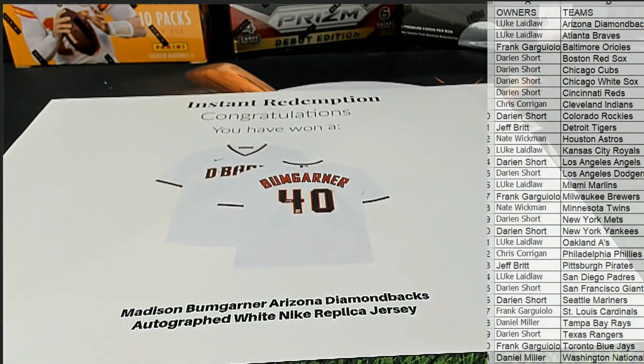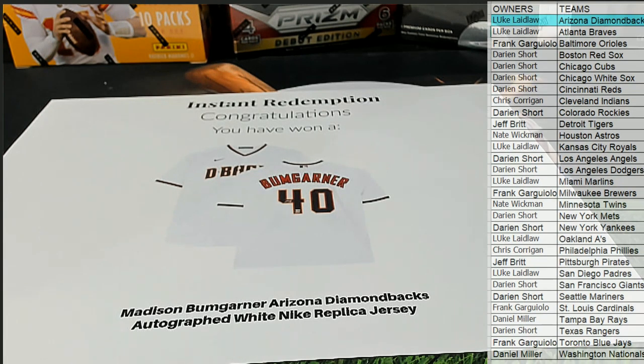All right, Luke! That's what I'm talking about, man. Luke L., you have the Diamondbacks. Very good, sir. That one is coming out to you. Nice hit, man. That is cool.